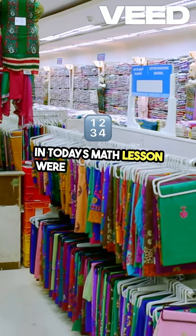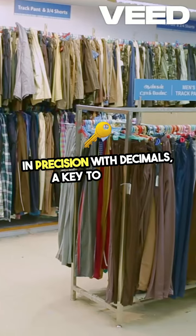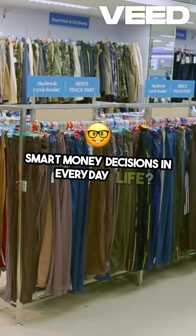In today's math lesson, we're sharpening our skills in precision with decimals, a key to making smart money decisions in everyday life.